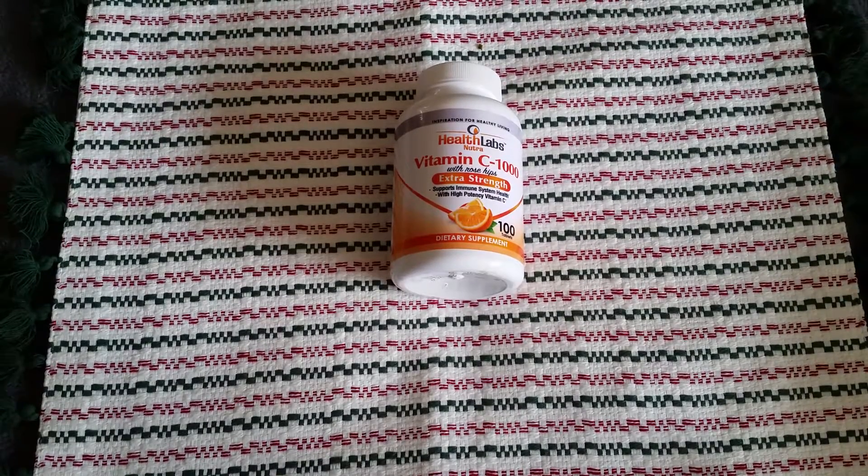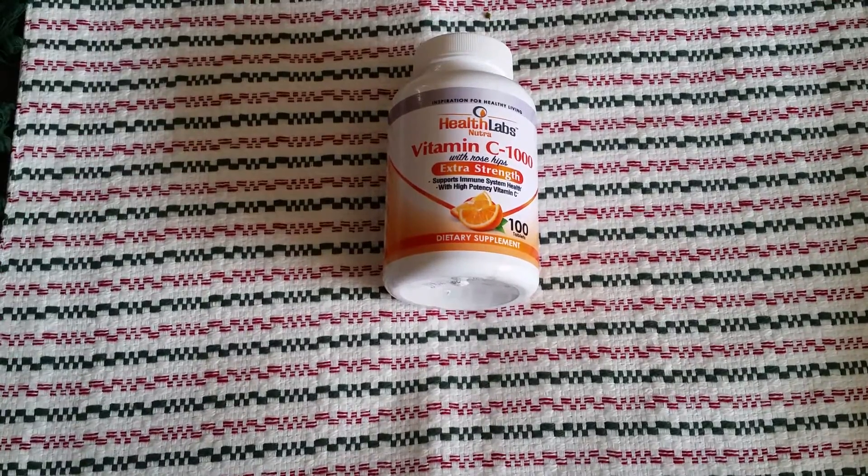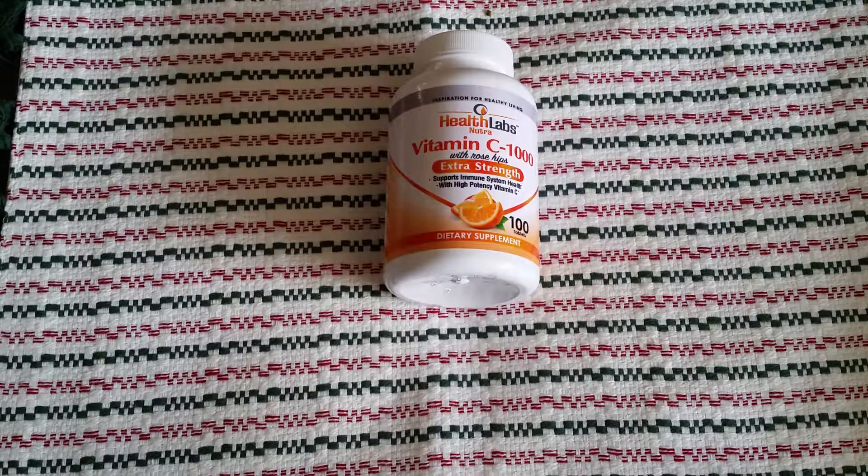Hi, it's Shai with Wiggle Room doing a Wiggle review for you today on some vitamin C. These are from Health Labs Nutra vitamin C — they have 1000 in them and they also have rose hips.